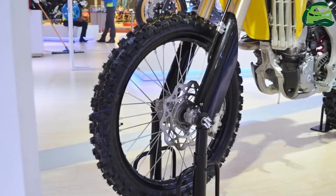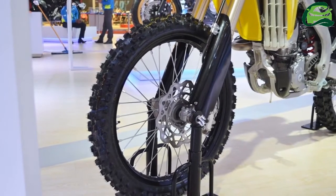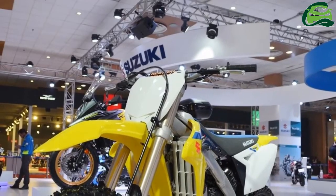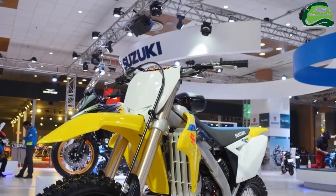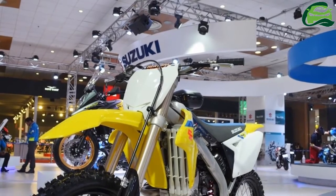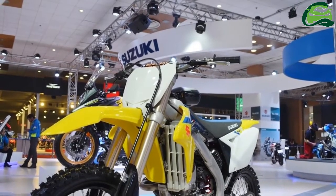Powering the 2018 Suzuki RMZ250 is a 249cc four-stroke engine with liquid cooling and fuel injection. The engine works in unison with a five-speed transmission.